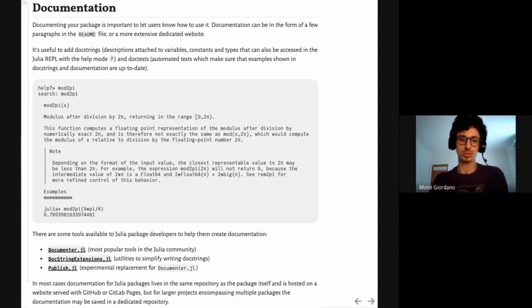If you want your users to be able to use your package, it's important to provide documentation — to tell them how to run commands and use all the functionalities. Documentation can sometimes be found as a few paragraphs in the readme, but often it is more extensive and hosted on an external website. In Julia, you can attach descriptions to variables and functions called doc strings, which you can access by typing the question mark in the Julia REPL to enter help mode. You can also have doc tests — automated tests run with the rest of your package tests to make sure doc strings and documentation are up to date.